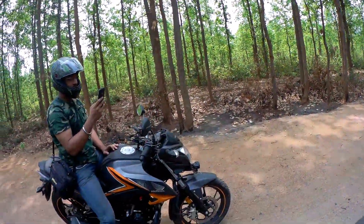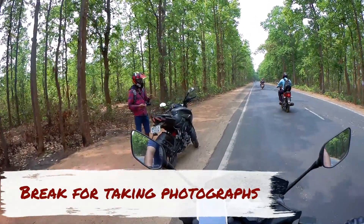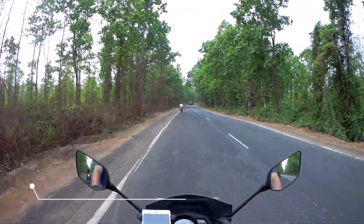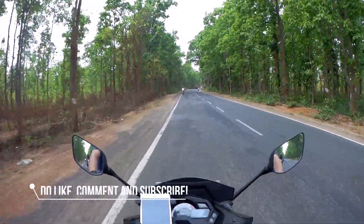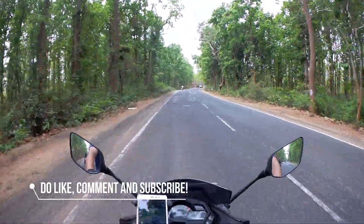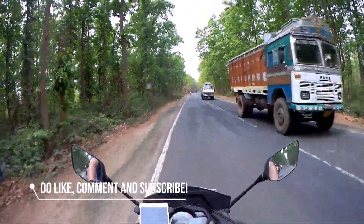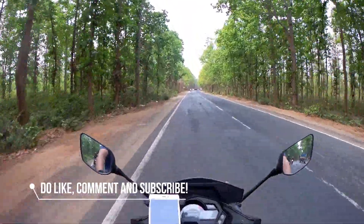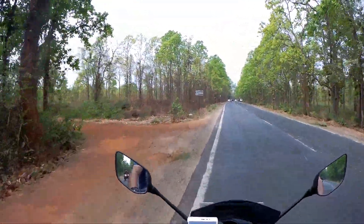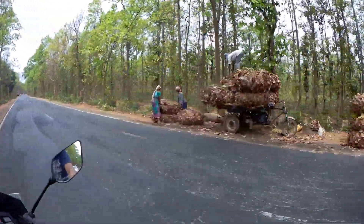There is my road companion. It's a really nice and awesome view guys. It's not very far from Kolkata, only 130 or 140 km. It's really nice. There are some forest areas guys.